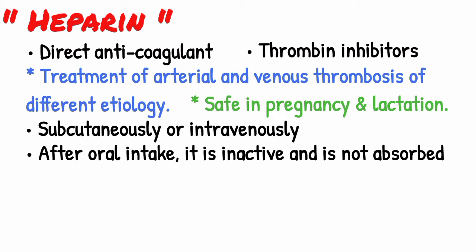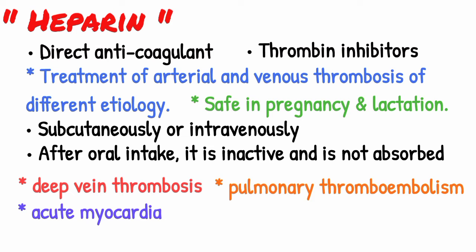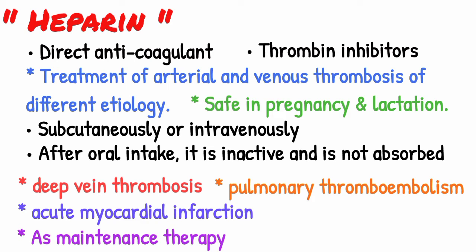Heparin is used for treatment and prophylaxis of deep vein thrombosis, pulmonary thromboembolism, during surgical interventions in risk patients, acute myocardial infarction, and in maintenance treatment following fibrinolytic therapy with streptokinase.